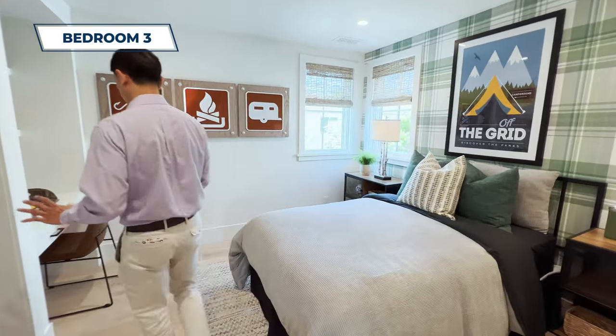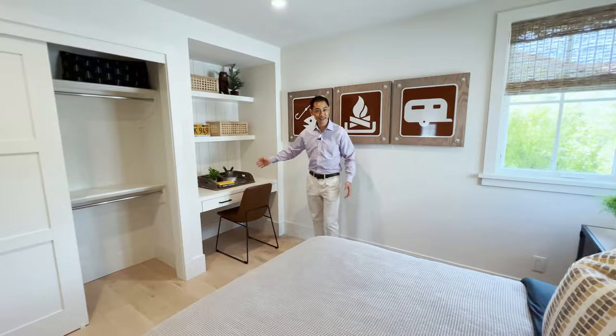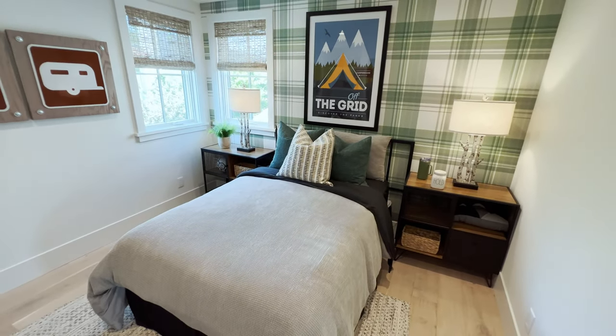Over here we've got a bedroom — I love what they've done with it. There's a built-in desk, great for a child to do homework, and two windows from two sides so you'll have good light throughout the day. Everything is very nice.